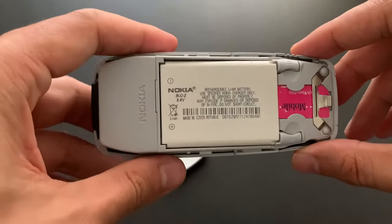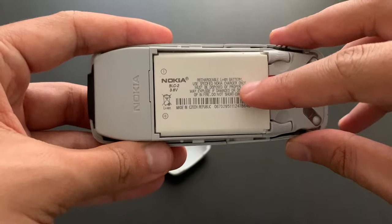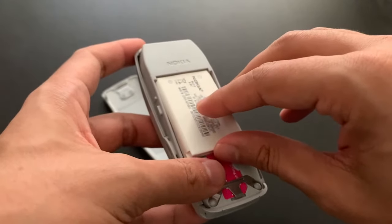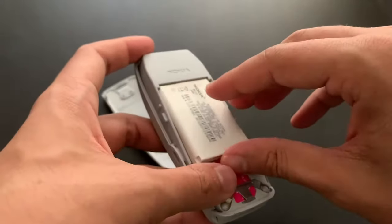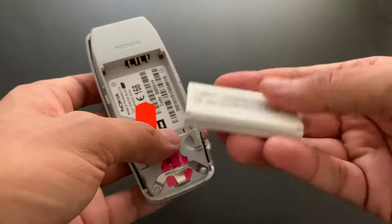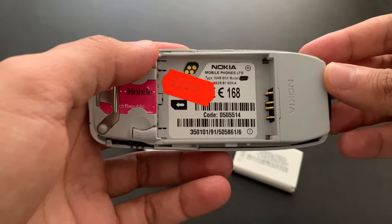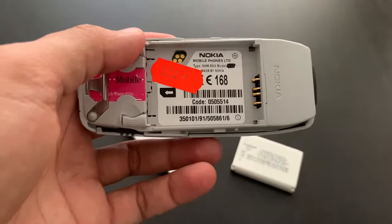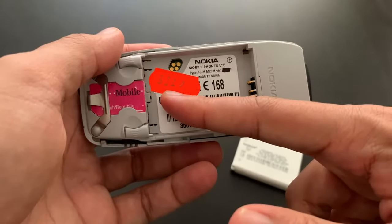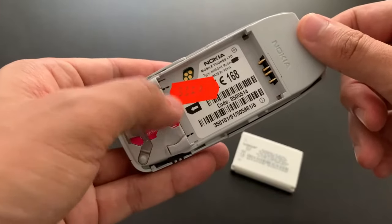Here we have the battery. Made in Czech Republic. Rechargeable lithium-ion battery. Originally this phone still shipped with the nickel batteries, not the lithium one, so this is not exactly original — but it doesn't matter. And here we have some information about the phone itself. Unfortunately, it always says made by Nokia, so we don't know which country this comes from. It's a bit disappointing. I don't know why I have such a problem pronouncing 3330, but I just do.